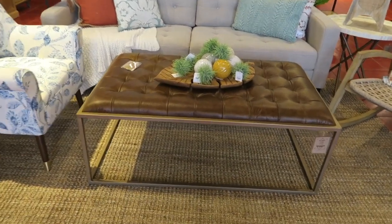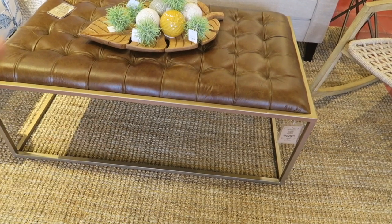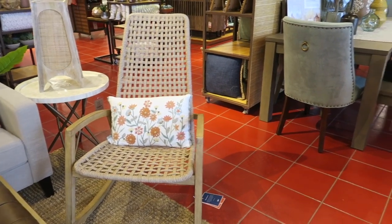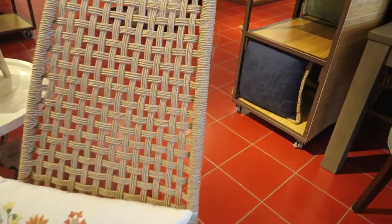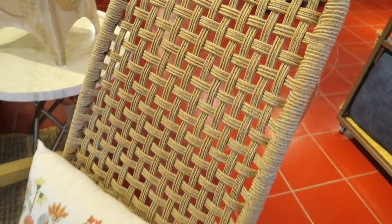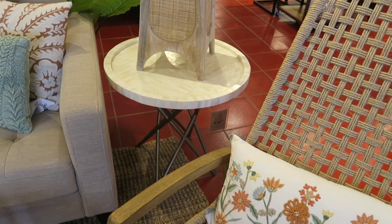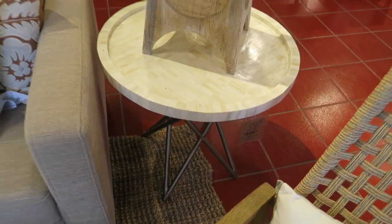Hi everyone! Today we're at Pier 1 checking out their new spring collection. This first item is actually $700. This is so cute, I love it. And I love the rocker — the price on the rocker was $574. It's like a rope or whatever. That's really cute. And I love the little pillow they put with it, a little sofa. And then this little table here is $350, which is super cute. I love Pier 1.